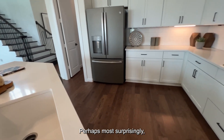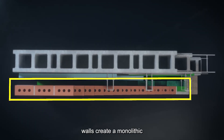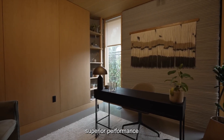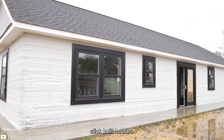Perhaps most surprisingly, the structural integrity often exceeds building code requirements. The printed concrete walls create a monolithic structure with exceptional resistance to extreme weather events. Early testing suggests these homes may offer superior performance during hurricanes and tornadoes compared to traditional stick-built houses.